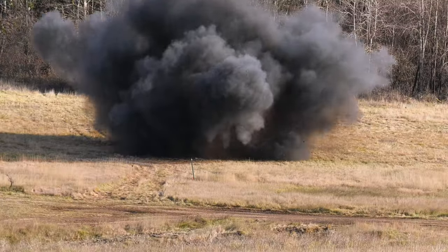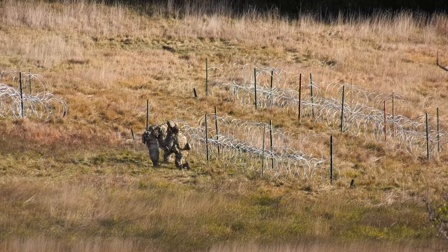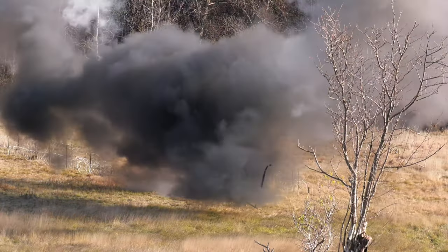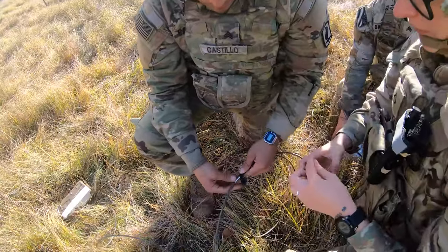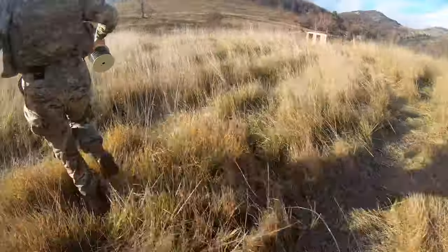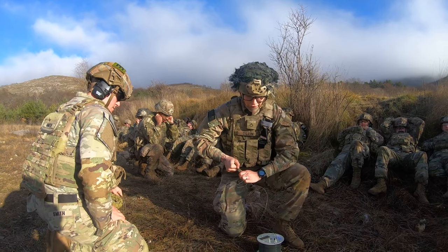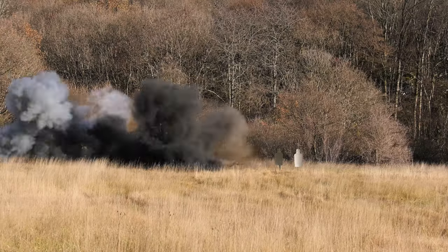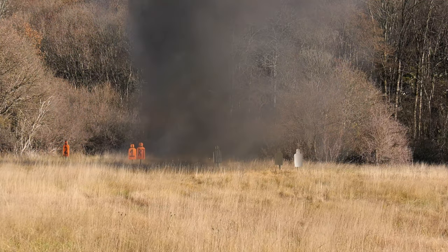What's nice about this training area especially is it has live targetry, so we can fire actual AT-4s at a T-72 like we saw downrange today. The demo ranges we're going to be utilizing tomorrow have a lot that we can do with them, so we can show a lot of our newer guys some of the training techniques that will carry on to future generations in our unit.